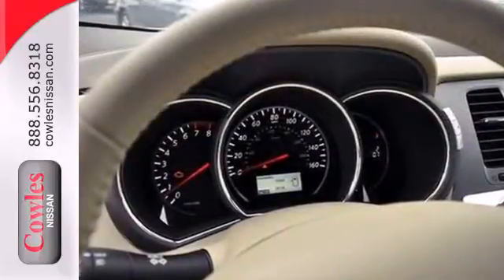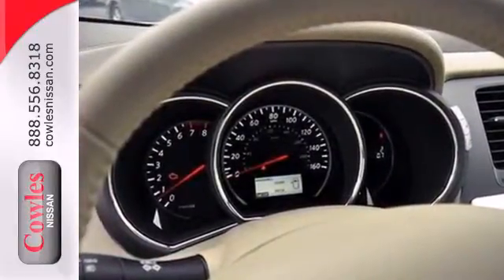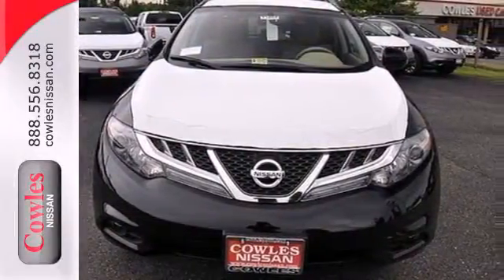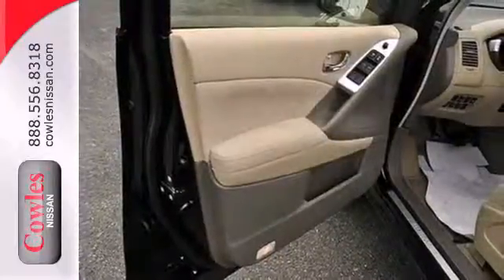There are many convenient features that help make life easier, including remote keyless entry, power windows, locks and mirrors, and cruise control. You also get the peace of mind of multiple airbags and stability and traction control.